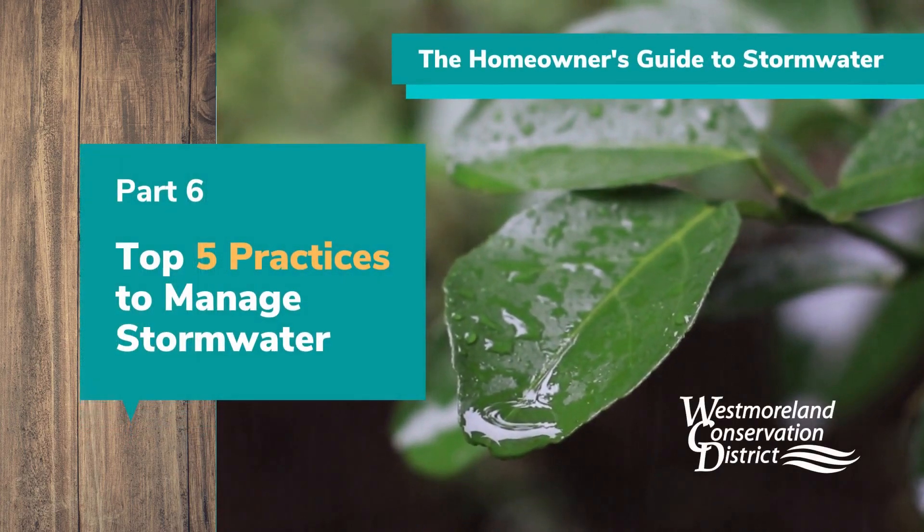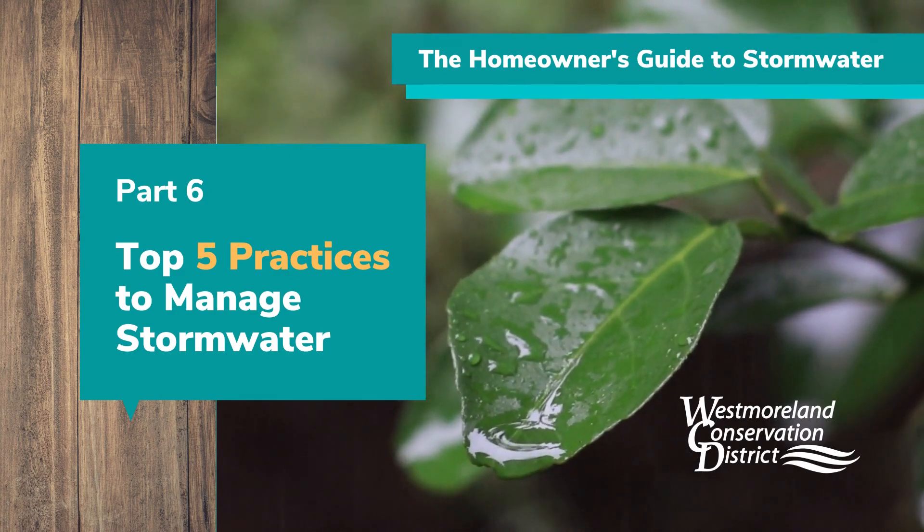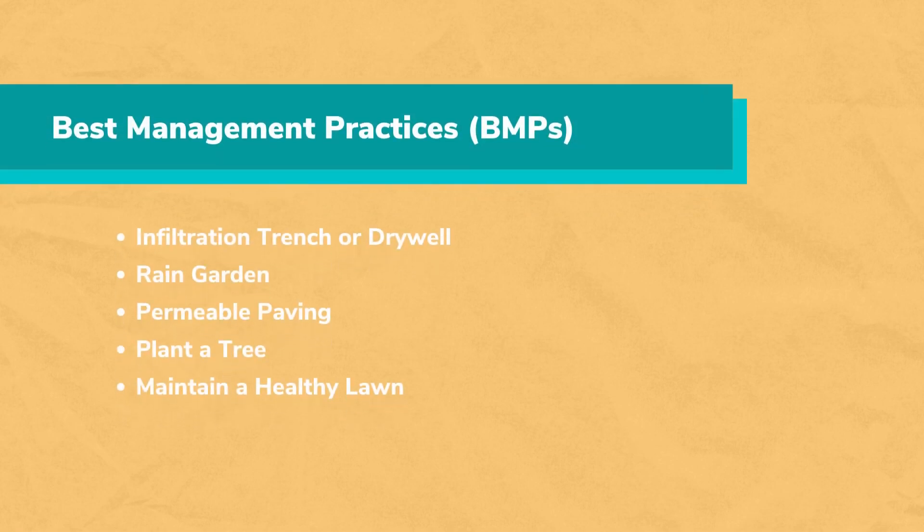Hello and welcome to the Homeowner's Guide to Stormwater video series presented by the Westmoreland Conservation District. This is Part 6: the top 5 practices to managing stormwater. In this video, we will introduce the 5 most commonly used practices for managing stormwater on your property. This will help you make decisions on which practice or combination of practices would work best for your project. A few of these will be discussed in more detail in videos later in the series.